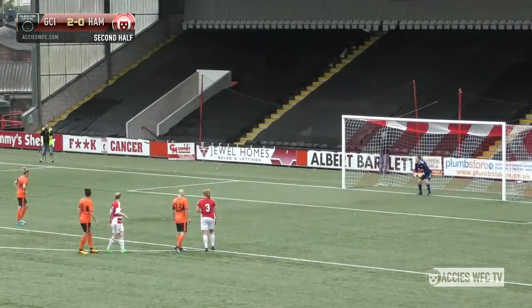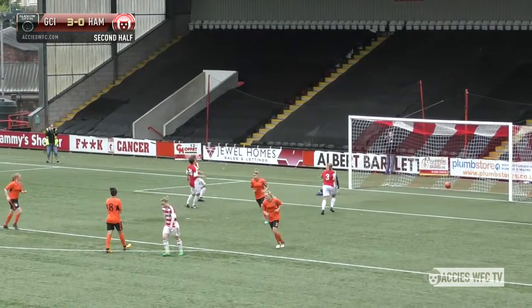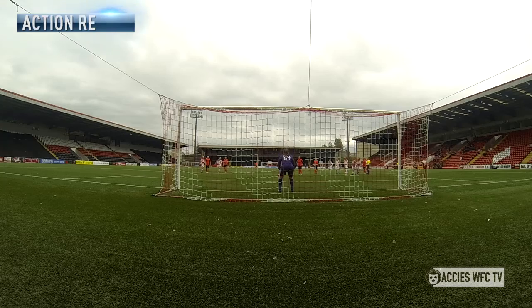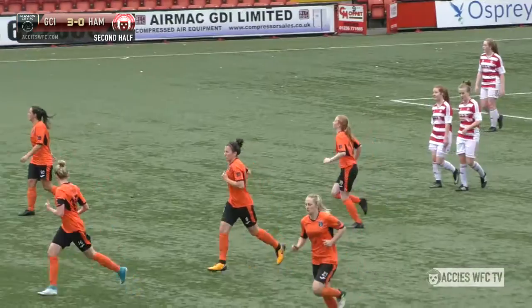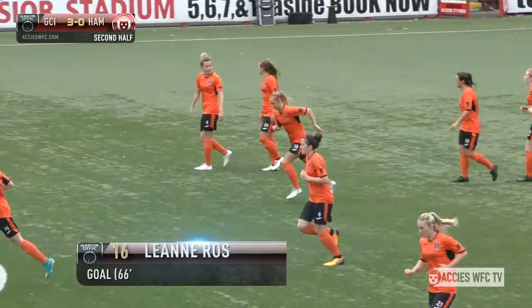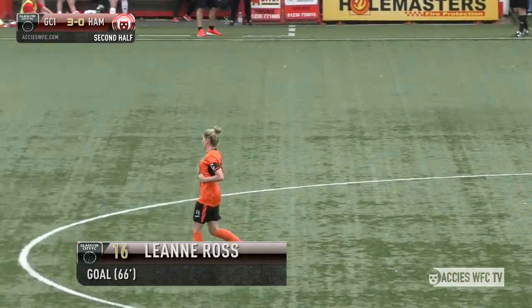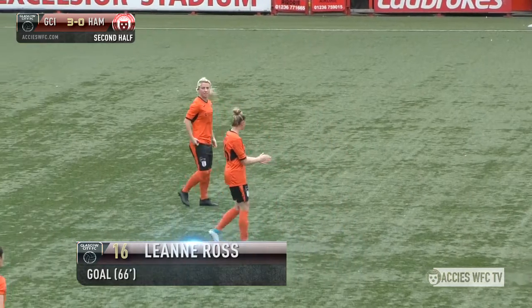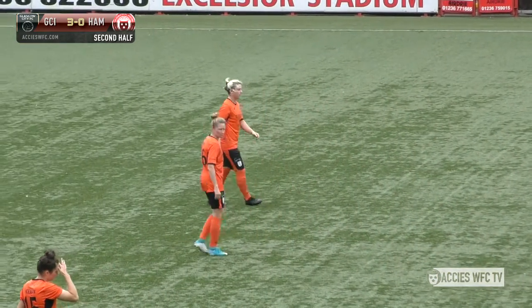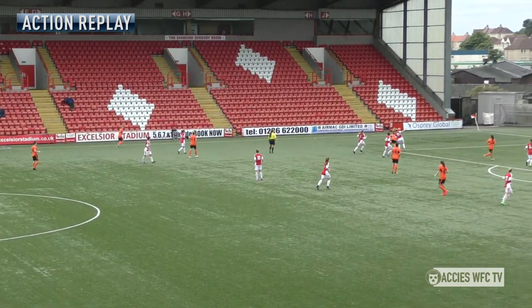Some confusion around the Excelsior Stadium — no one seemed to spot that there was a penalty given. But that was the referee's decision, and the penalty was dispatched by Captain Leanne Ross — a strong strike to the right-hand side of Elaine Fleming, who guessed the right way but the shot just had too much pace. Strange decision by the referee there.